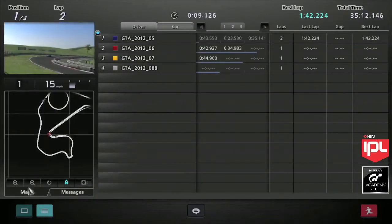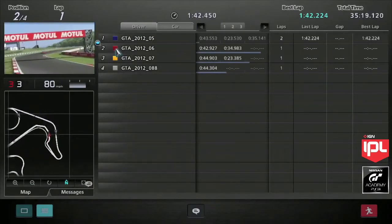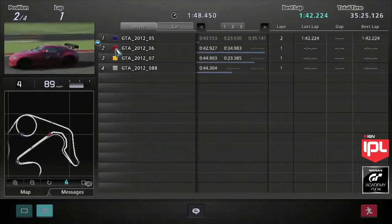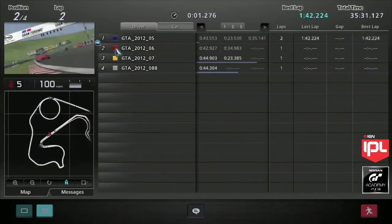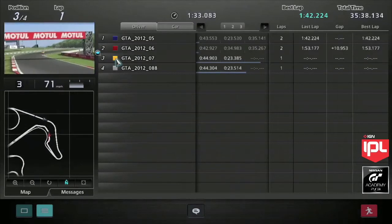Number two is Kyle Preston — we'll see what he ends up with. He's in the red car and crossing the line soon. It looks like he had a good run out of these corners. Unfortunately though, he spun out through the second gate and was 11 seconds behind his opponent. So a 153.177 — a pretty considerable difference there.